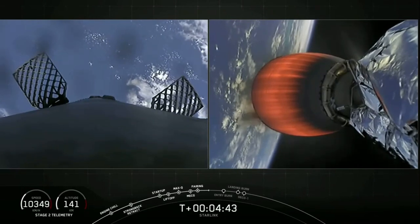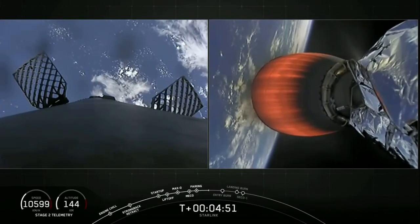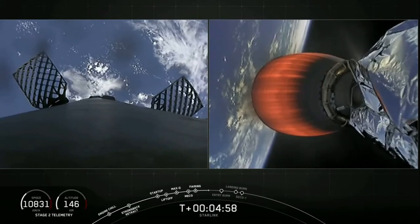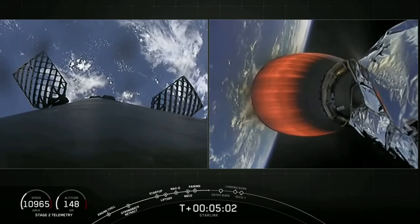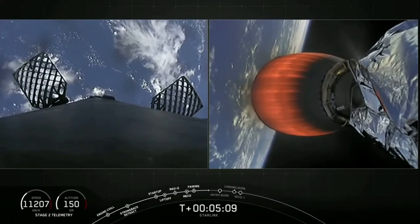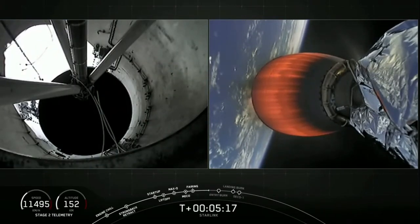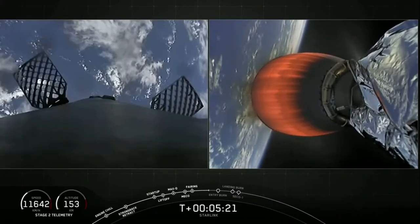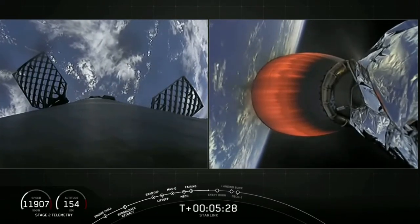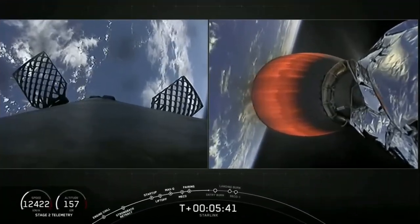Stage two is looking good and nominal. We have a nice view of that MVAC engine on the right-hand screen. Stage two is taking our Starlink payload to its targeted orbit — these 60 Starlink satellites will join the constellation designed to provide high-speed, low-latency internet to people here on Earth, especially to places where good internet is hard to access. Just after T plus five minutes, we're about a minute away from the entry burn on the first stage. The grid fins are deployed on the first stage with air flowing through them.